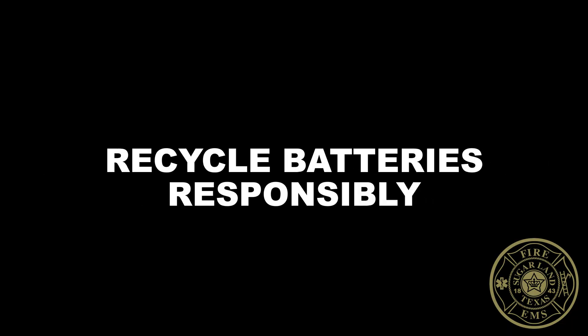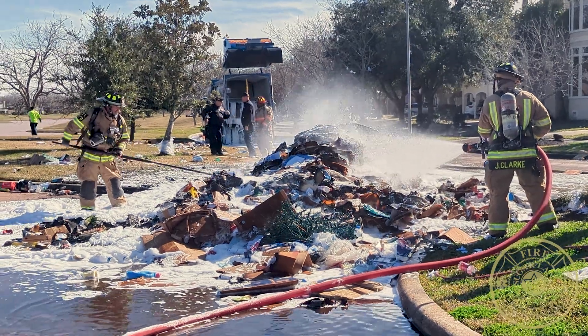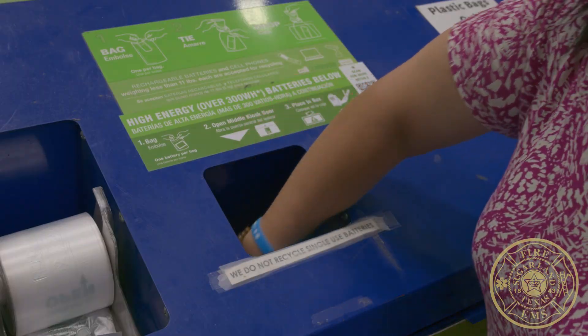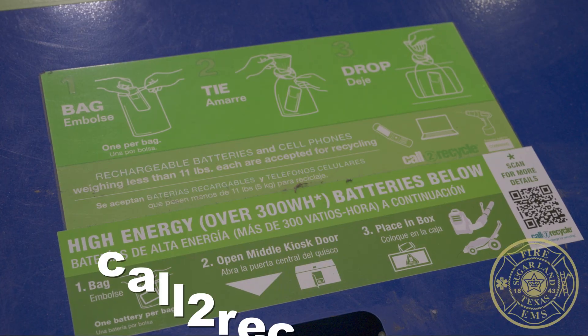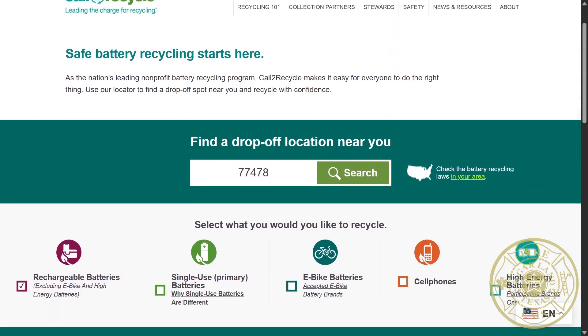Recycle batteries responsibly. Never throw lithium-ion batteries in the trash or recycle bin. Recycling your device or batteries at a safe battery recycling location is the best way to get rid of them. Visit call2recycle.org to find a drop-off location near you.